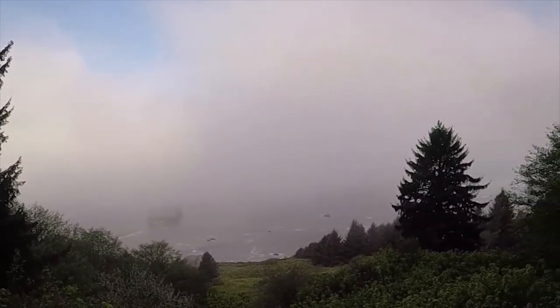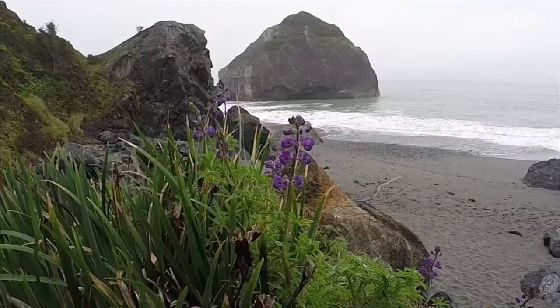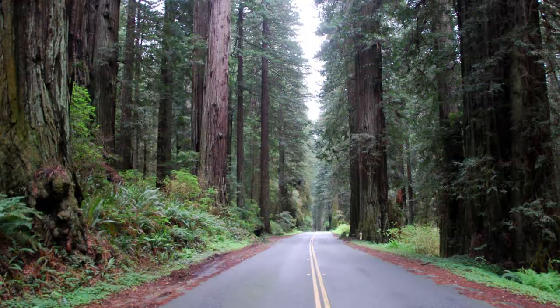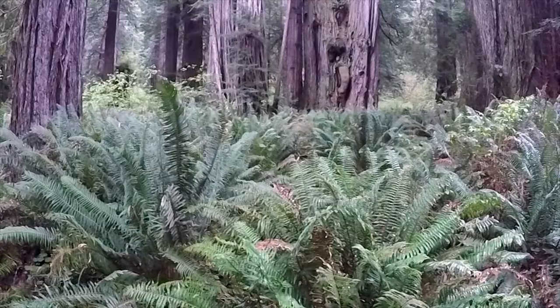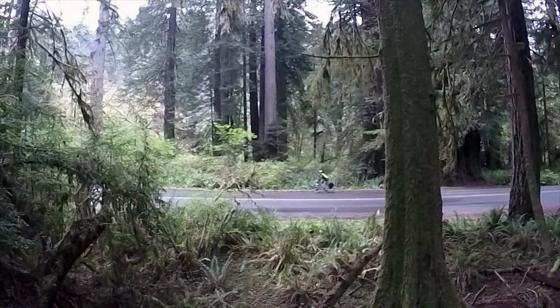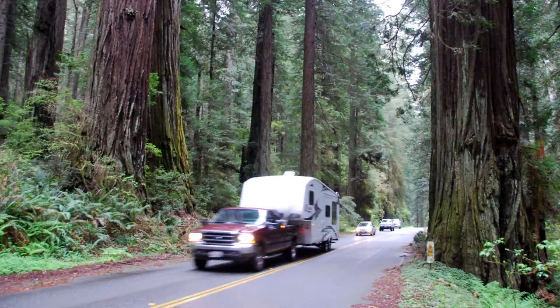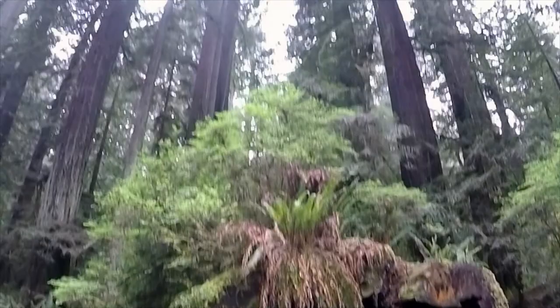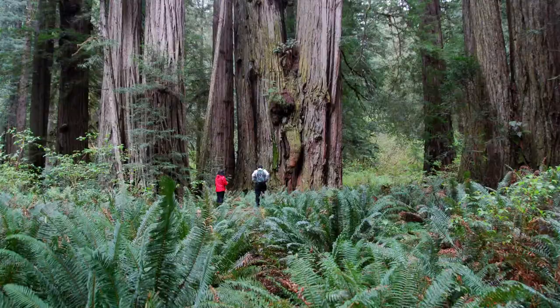Are you looking for a secluded coastal drive with million-dollar views and beaches all to yourself? Maybe you'd like one that takes you through a thick grove of redwoods. Lucky for you, you can do both drives in a matter of hours. Start off on the Newton B. Drury Scenic Parkway, which takes you through beautiful redwood groves and offers countless places to pull off and explore.